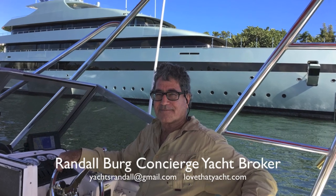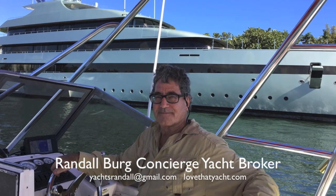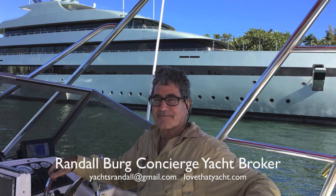Call Randleburg, your concierge yacht broker. Come take a look at it; if you like it, make an offer. Let's sea trial it, let's survey it, let's finish it up, and let's deliver it. Have a great day!